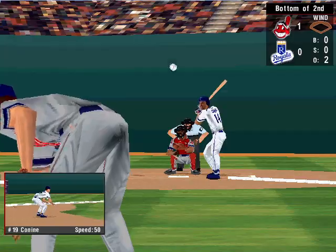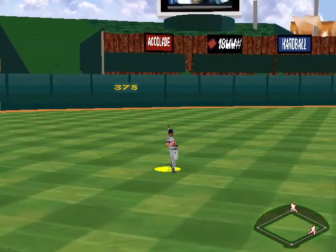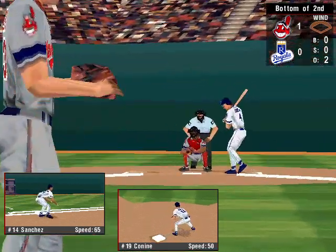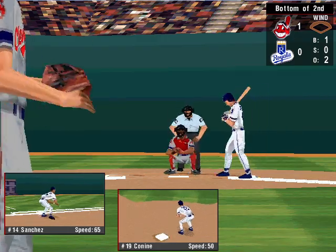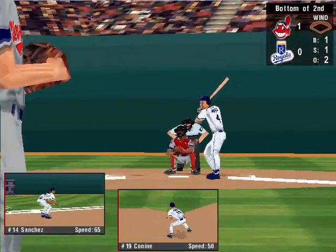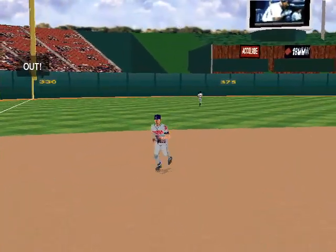With a runner at first, now up Ray Sanchez. Ground ball to third. The 0-1 pitch — fly to left, David Justice picks it up. Single. Now batting, the second baseman, Craig Grayback. Curve ball off the outside edge, that's a ball. Fouled off to the left. A sweet pitch, strike two to Grayback. The one and two pitch — fly ball to third. That makes three out.